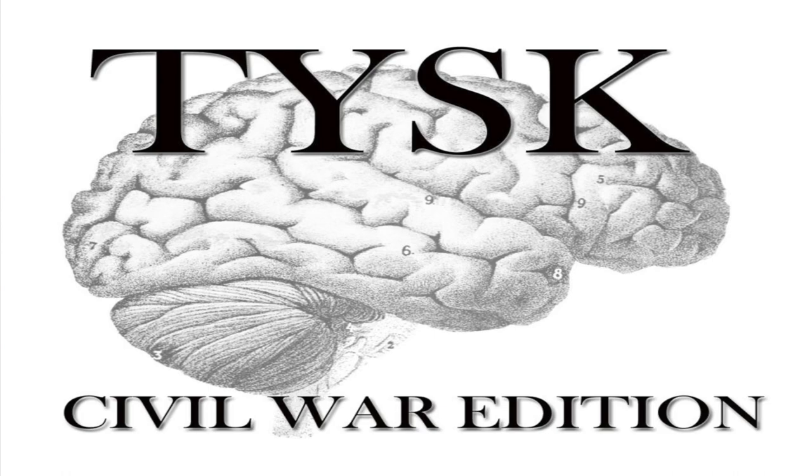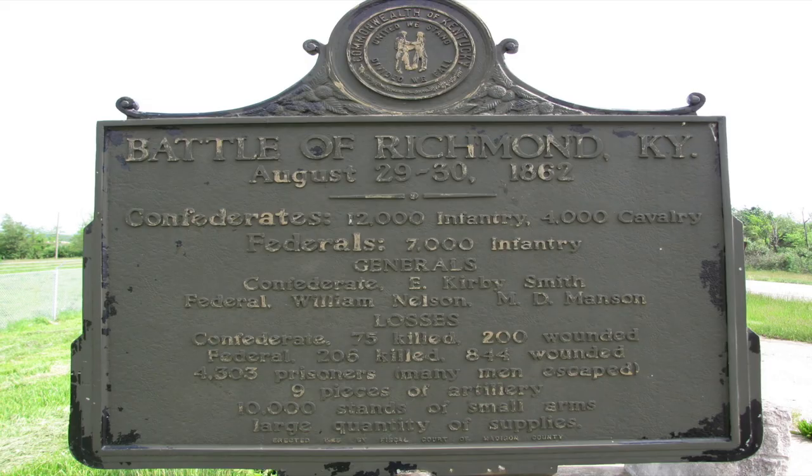Welcome to Things You Should Know, Civil War Edition. Today we're going to talk about the Battle of Richmond, Kentucky, that occurred in Madison County, Kentucky, on August 29th and 30th, 1862.